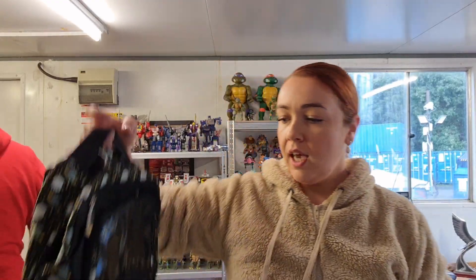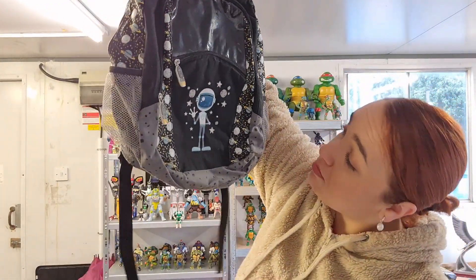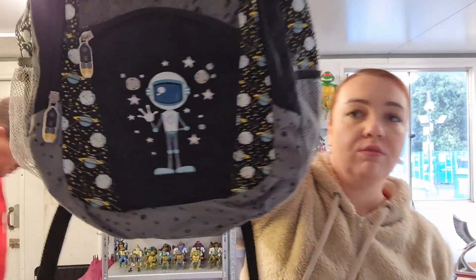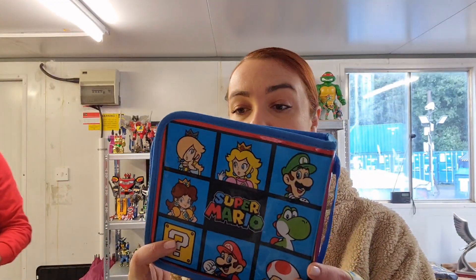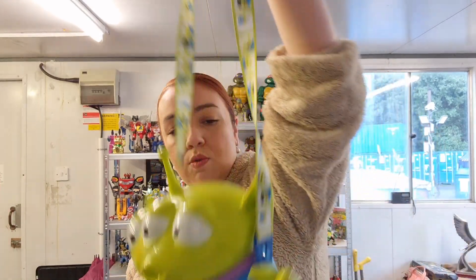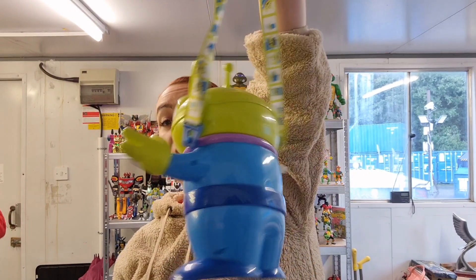I went for bags this week. I have one with a spaceman or alien on it — I don't really know. It's just a normal backpack, no branding whatsoever. A Super Mario case for pretty much any console that fits in there — it's very cute. And also one of the aliens from Toy Story — that's a little bag as well, it's very cute.